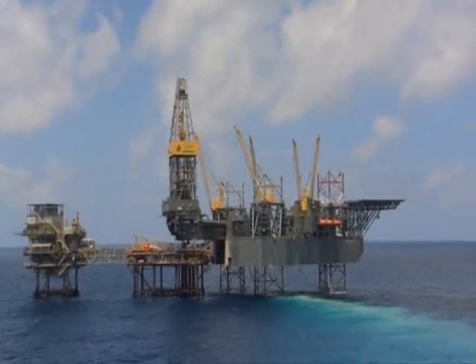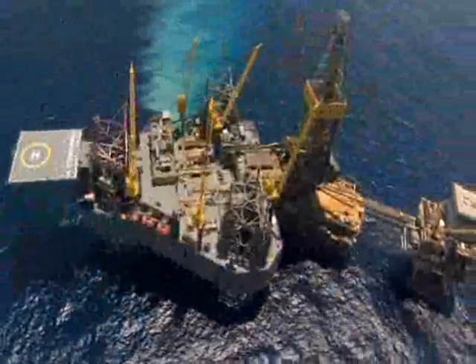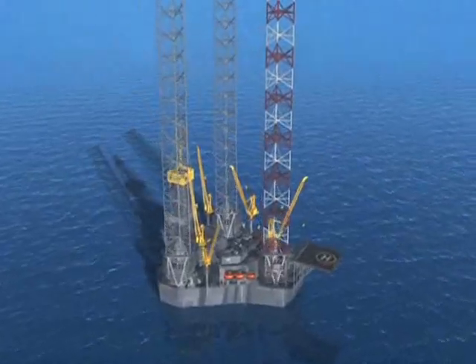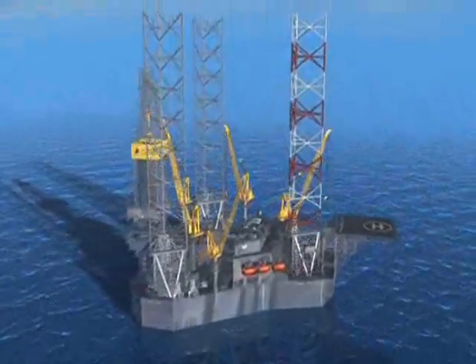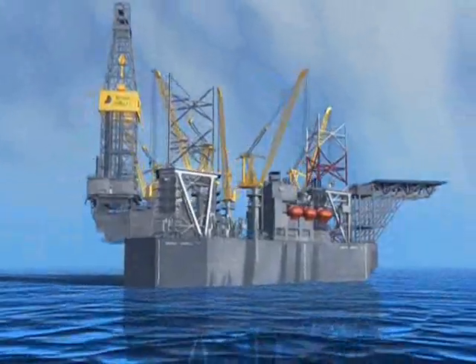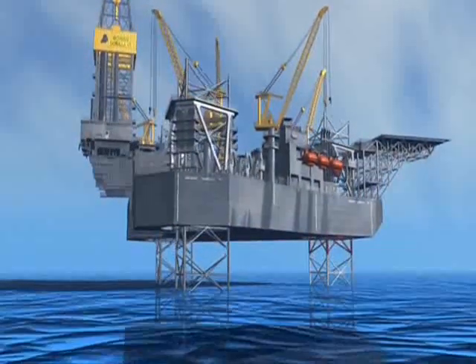Monsters like this jack-up rig are the workhorses of the oil world. Here's how the design works: after it's dragged to a drilling site, powerful motors drive the legs down into the sea floor, then jack up the entire rig above the reach of hurricane waves.